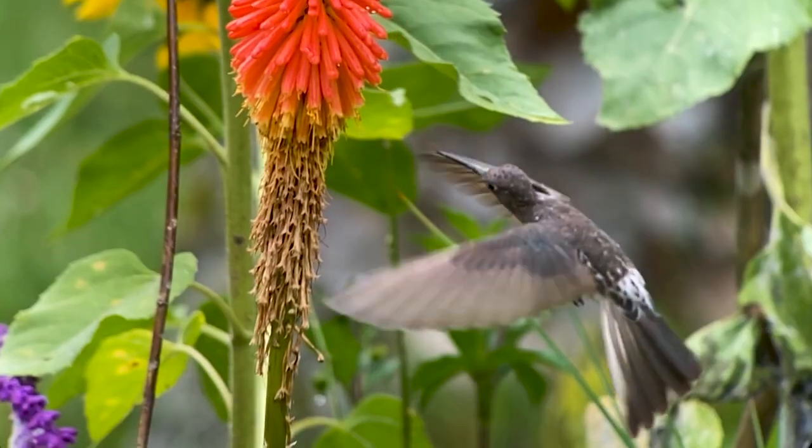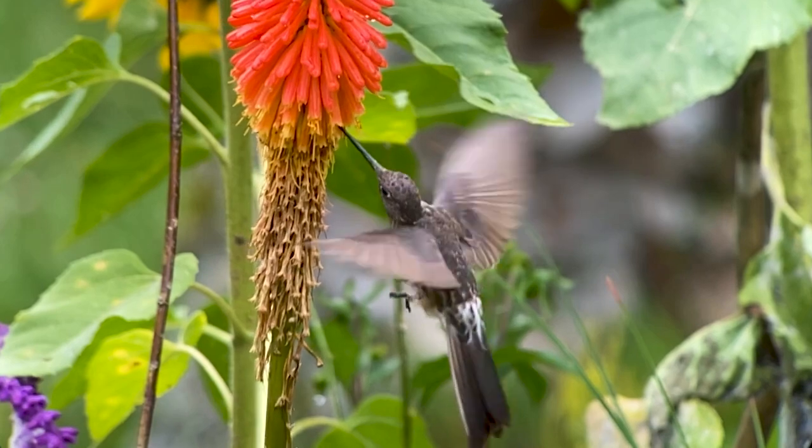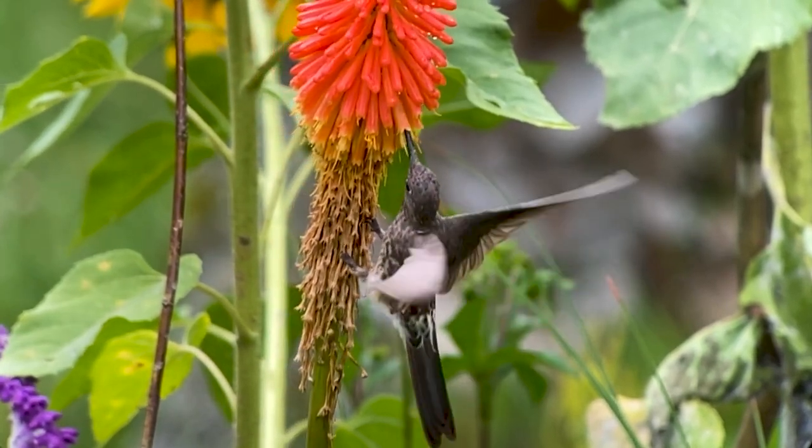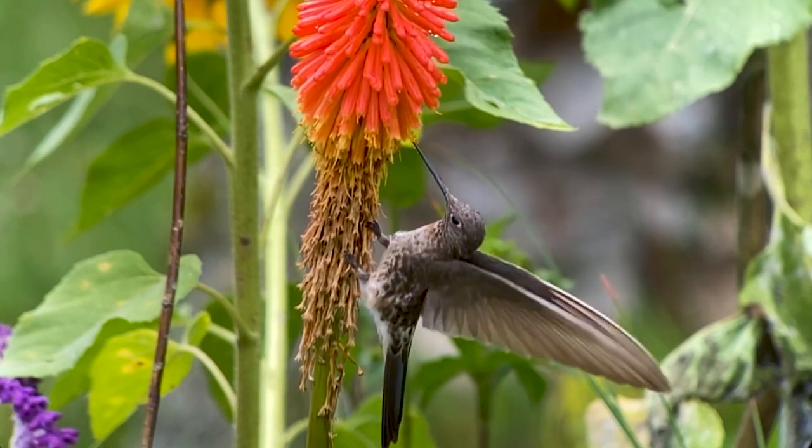Their wingbeat is much slower than other hummingbirds, like down to 15 beats per second, and that makes them a little easier to clearly photograph during flight.